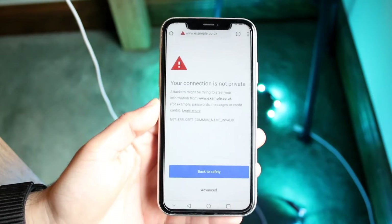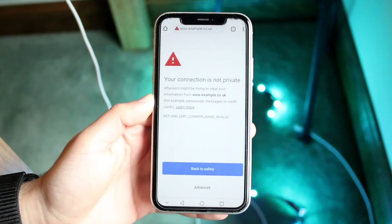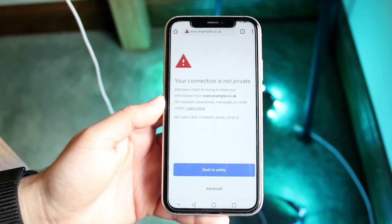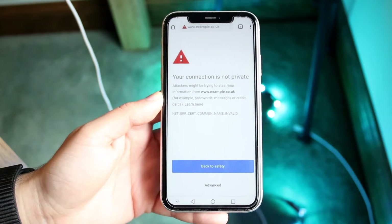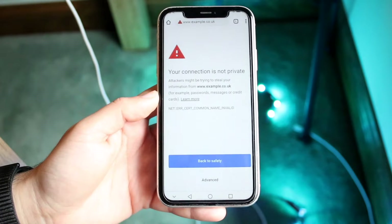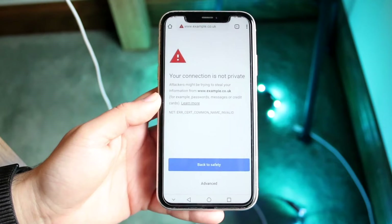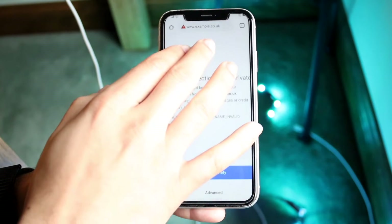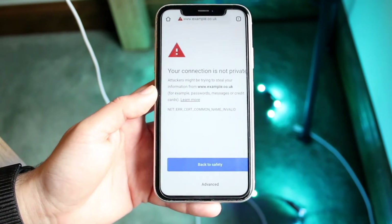You might be in a position where you're getting a pop-up that says your connection is not private on your Google Chrome browser. Whether you're on Android, iPhone, desktop, PC, Mac, or whatever it is, this is a very common issue. Whenever I've personally had this issue, it basically means that the specific website may not be the most secure website to go on.